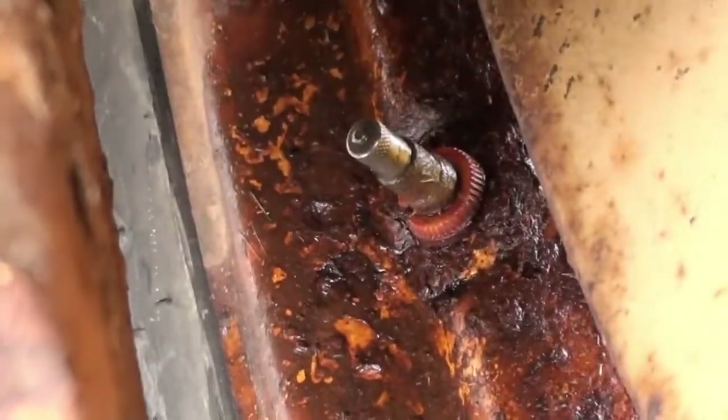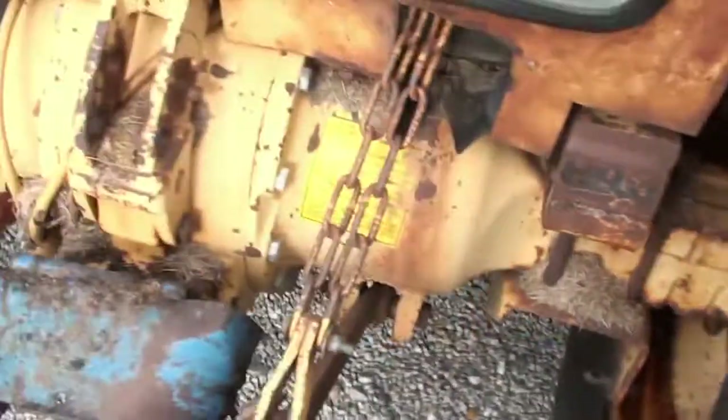You've got kind of the same deal on the other side. You can see it's damp around that stem, so there's some deterioration there.